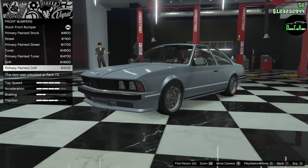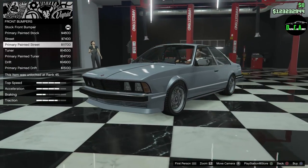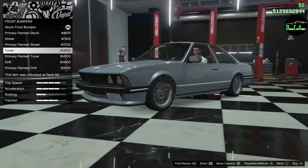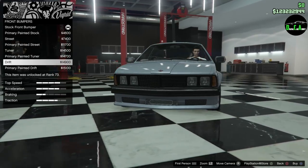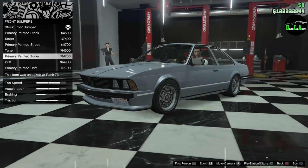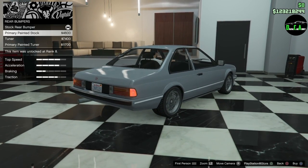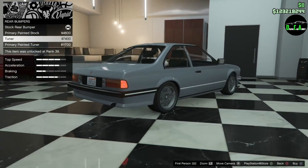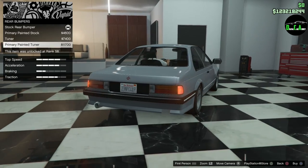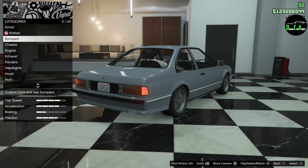And drift. I like the fog lights we get on the stock version. The tuner one — we lose that — and the plates move over to the side, and the drift one just looks weird to me. So I'll just throw the tuner on there. Primary painted tuner. Rear bumper — you got a primary painted stock and then a tuner. So it does have a hole on the other side; I'm guessing maybe there's a dual exhaust option in the exhaust upgrades. We'll do a dual exhaust if we see that option.